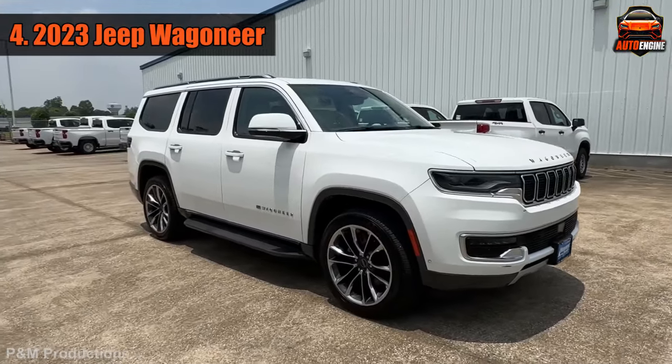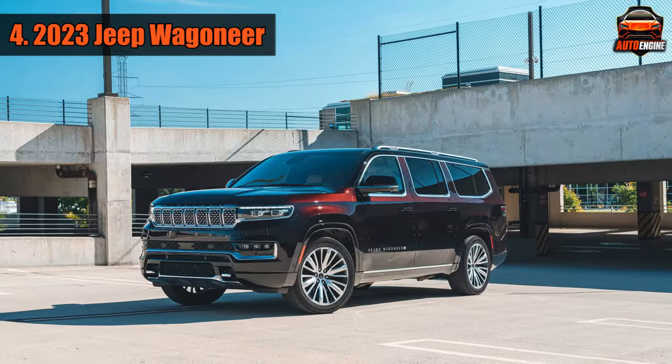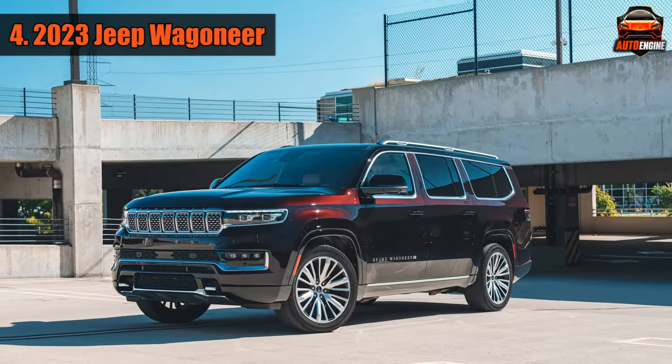If the regular Wagoneer isn't big enough, Jeep has a longer version called the Wagoneer L, which is about 12 inches longer overall.